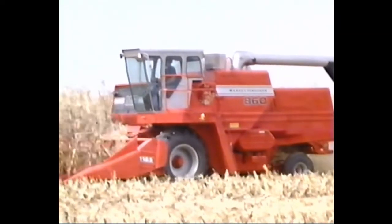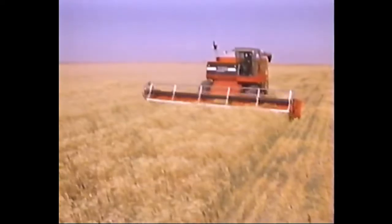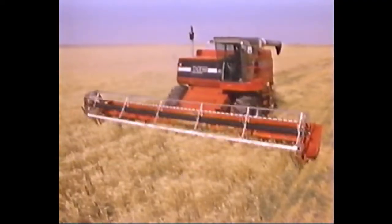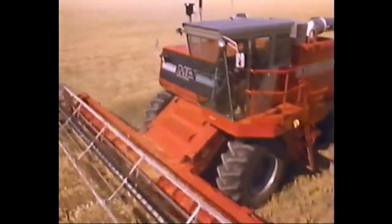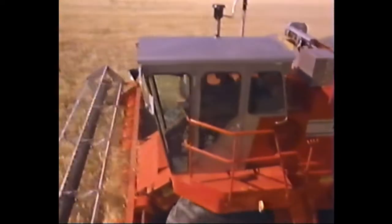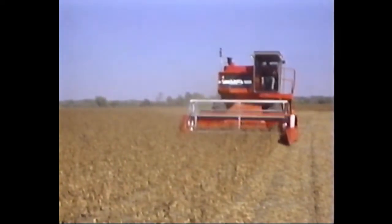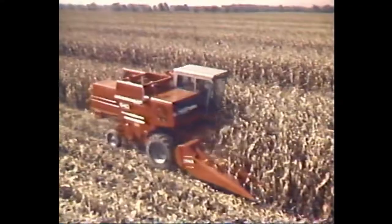Massey Ferguson combines are loaded with comfort, service, and threshing features to provide the ultimate in harvesting performance. The new MF 850 and 860 Combines lead the way with big capacity features to please custom harvesters and big acreage farmers. And Massey's other models are designed with plenty of features to adapt themselves to your farming needs.